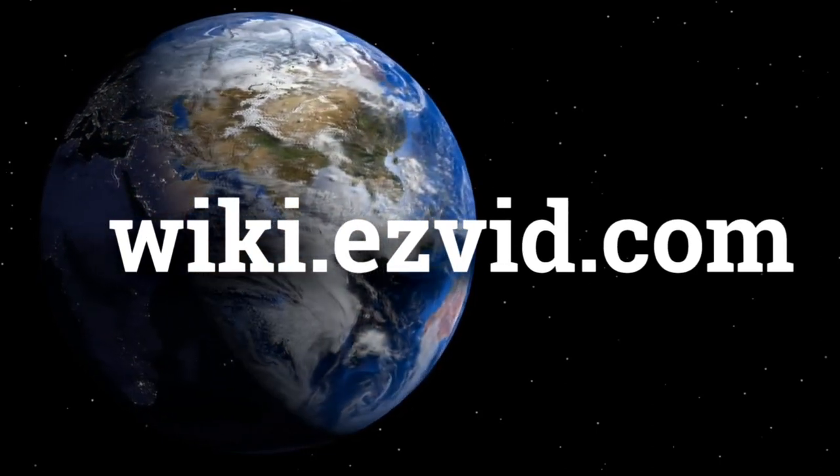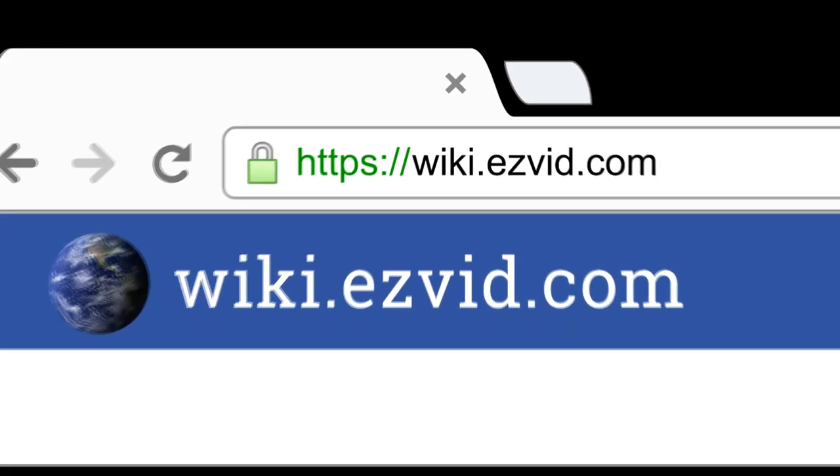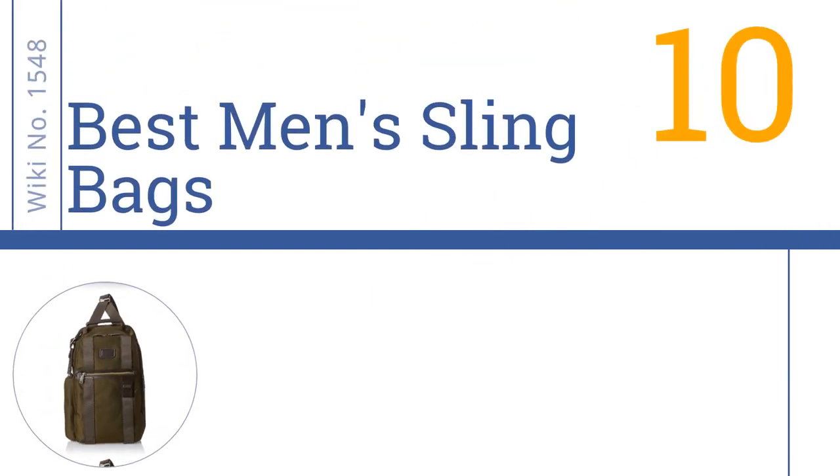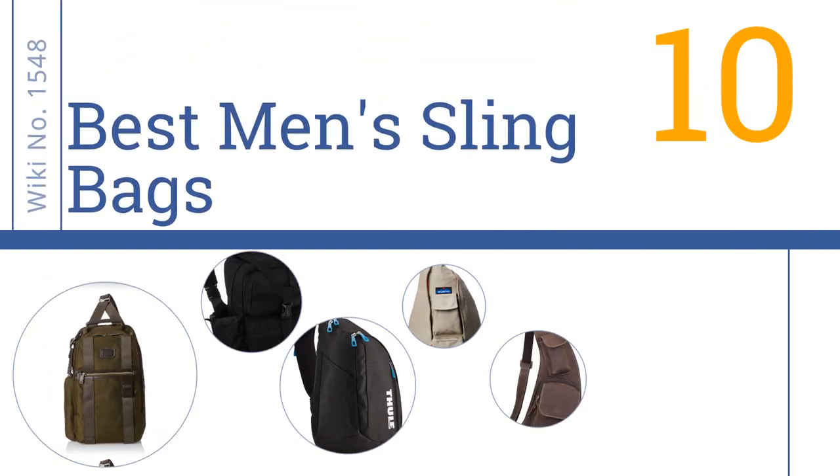Visit wiki.easyvid.com and search Easy Vid Wiki before you decide. Easy Vid presents the 10 best men's sling bags — let's get started with the list.